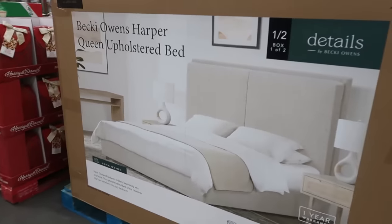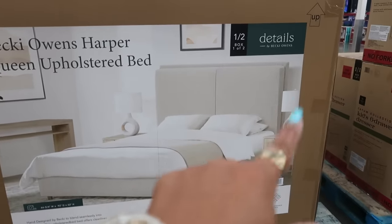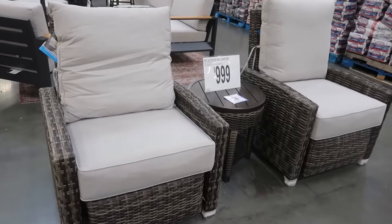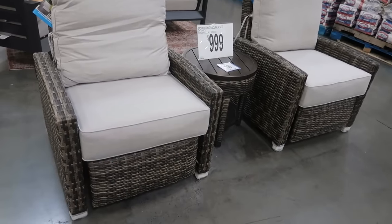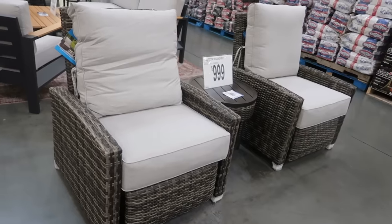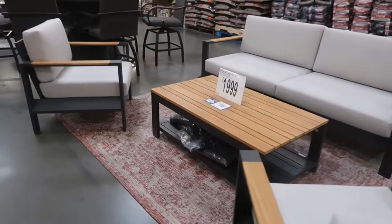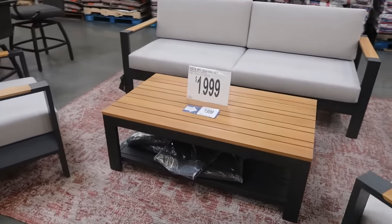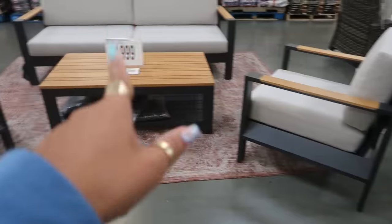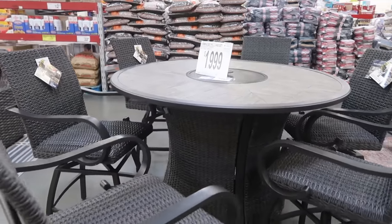The Becky Owens Harper Queen upholstered bed is $599 — includes the headboard and side rails. There's a three-piece outdoor recliner set for $1,000: both chairs and a table. And this larger outdoor set is $2,000, which gets you four pieces — the sofa, two chairs, and the table.